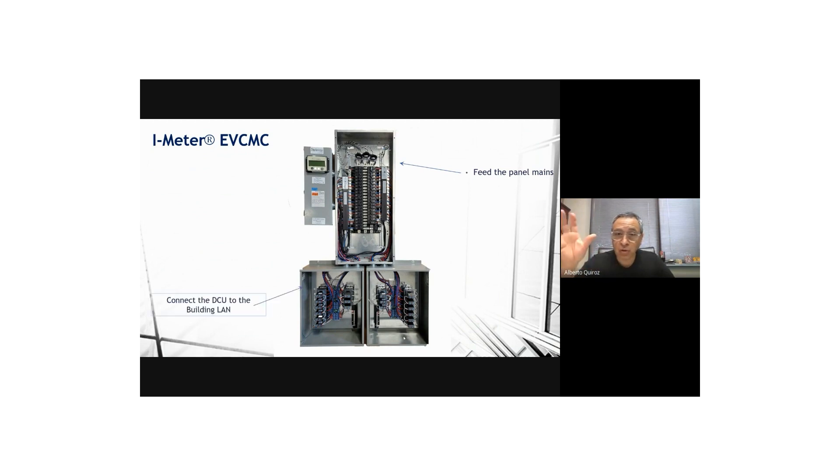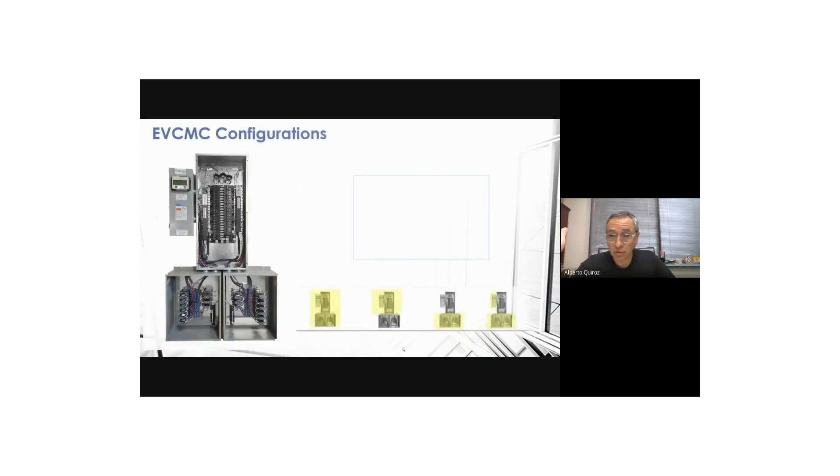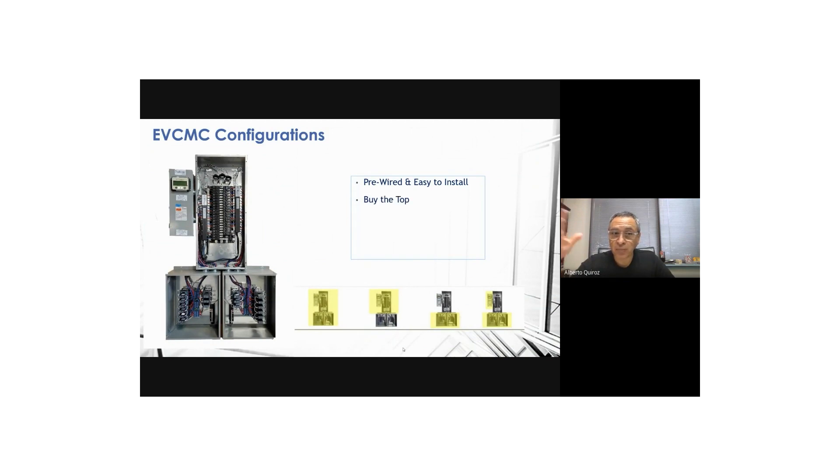Installation is very easy: the contractor mounts the panel on the wall, feeds the panel mains through the current transformers already positioned for that purpose, connects the meter to the local area network, and then connects the chargers from the secondary side of the contactors. The system doesn't have to be installed completely at once. You can buy just the top — the panel with the meter and empty contactor boxes — if the building only has two EV owners today and you want to add contactors later. Or you can add the meter and contactors later if chargers were already installed and overloaded the transformer and you need demand control added retroactively.